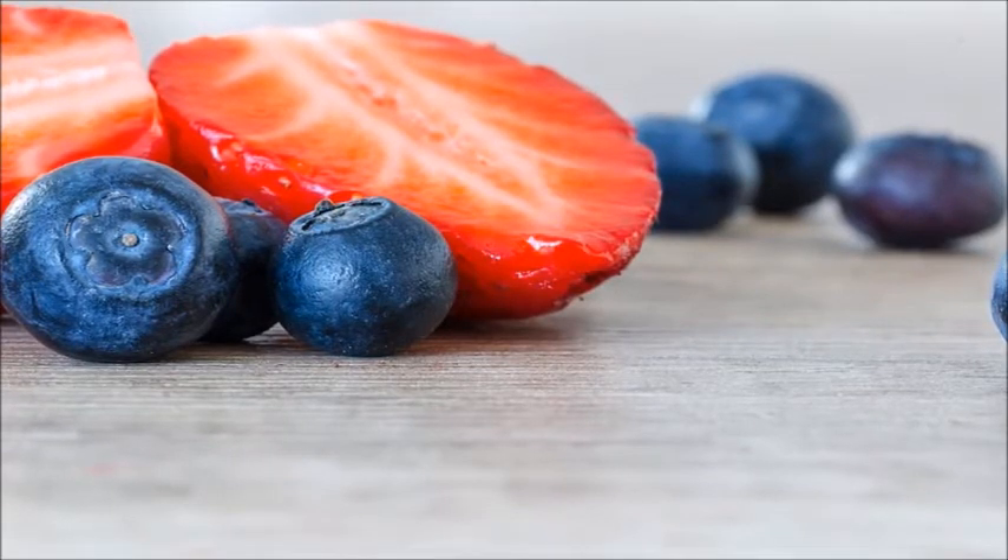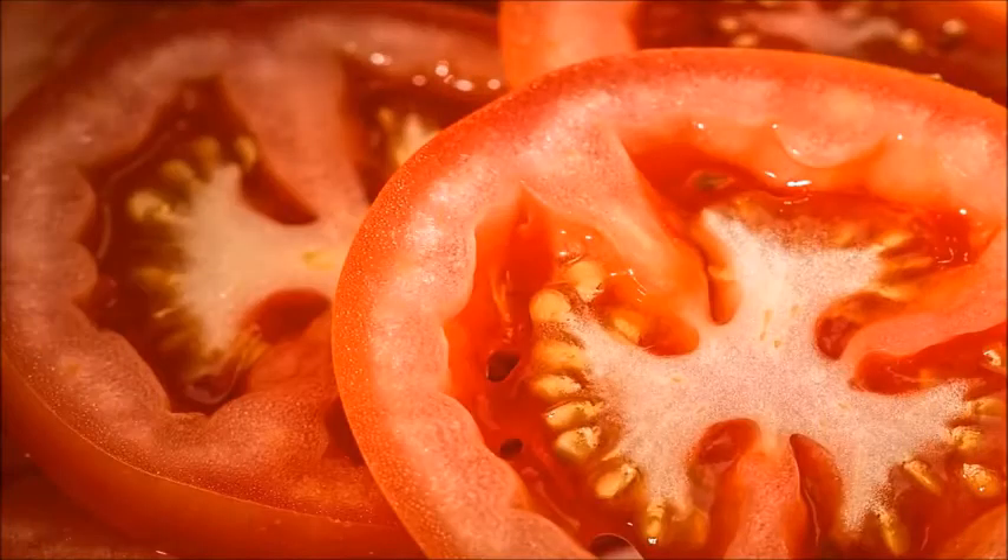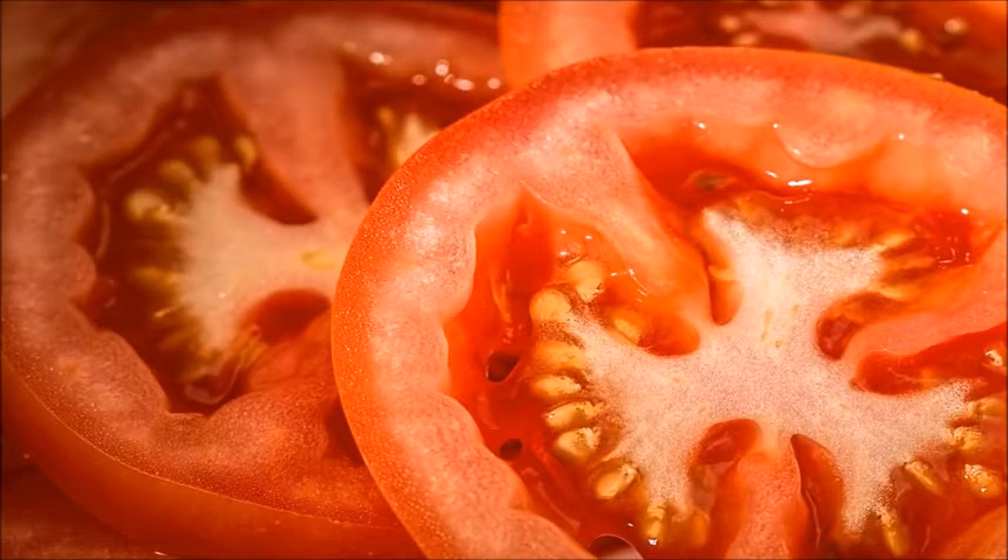In fact, there are more than 600 different types of carotenoids found in nature, but only about 20 make their way into the eyes. Of those 20, lutein and zeaxanthin are the only two that are deposited in high quantities into the macular portion of the eyes.